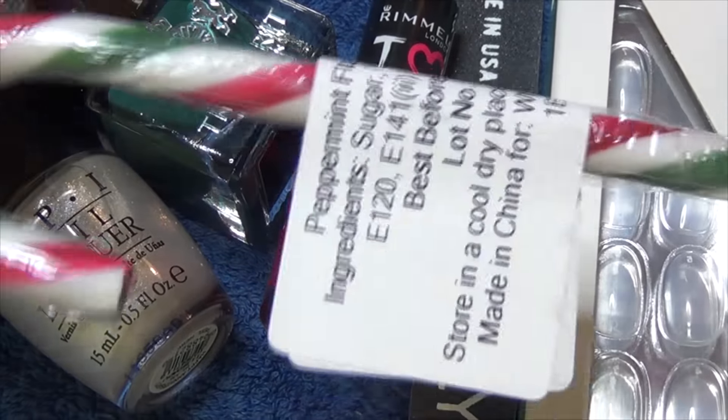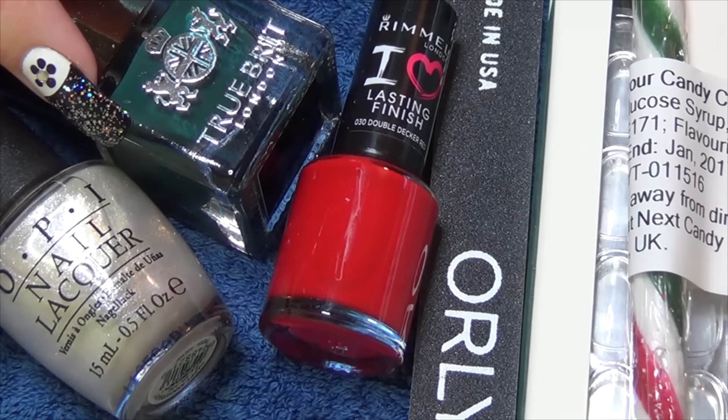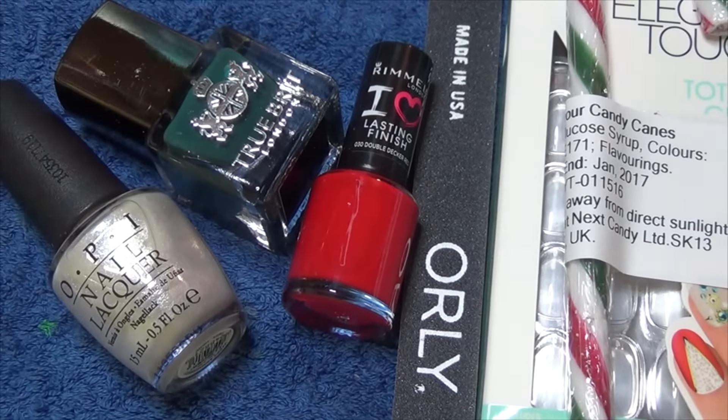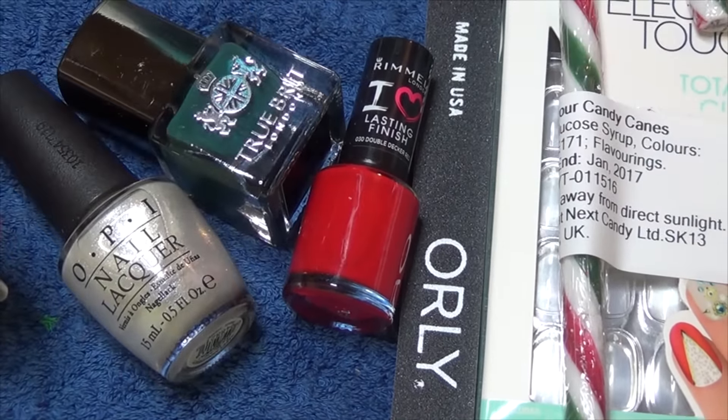And this is the little candy cane as an extra bonus treat in this month's box. Because this is the November box, by the time you receive your December box it will actually be past Christmas, so you could see this box as essentially being the Christmas edition.